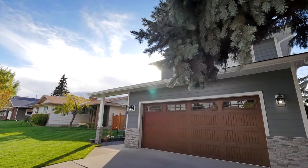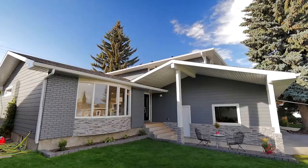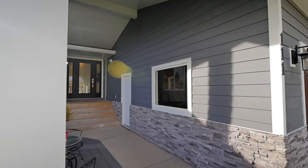Extensively updated from top to bottom, this gorgeous home has great curb appeal featuring new landscaping, stonework, and hardy board exterior.